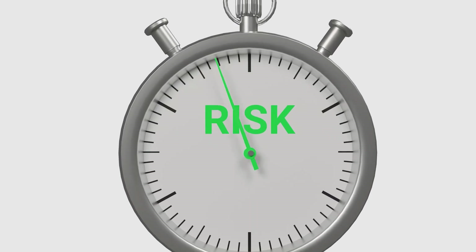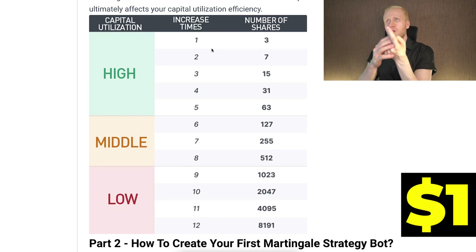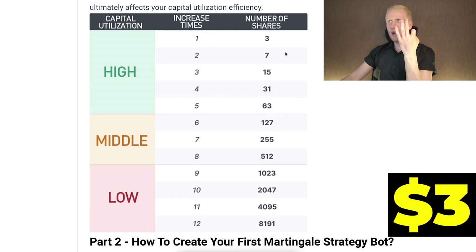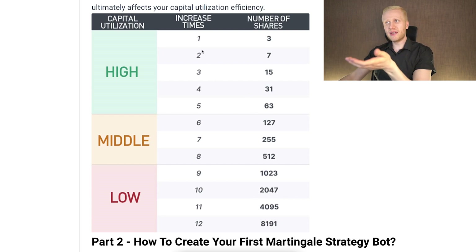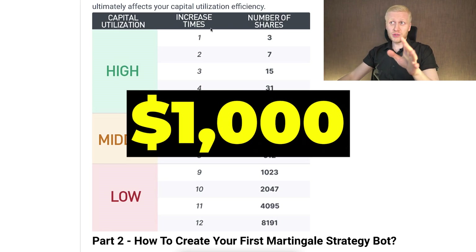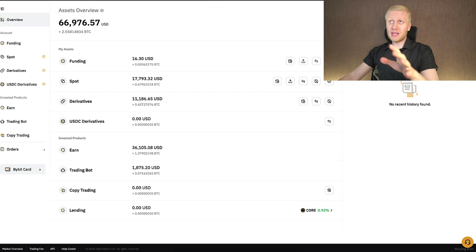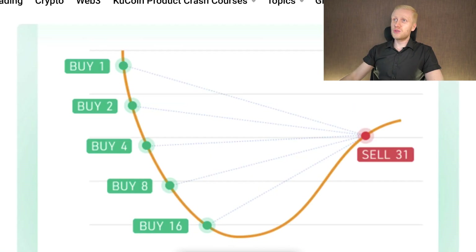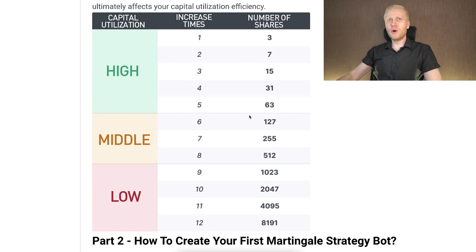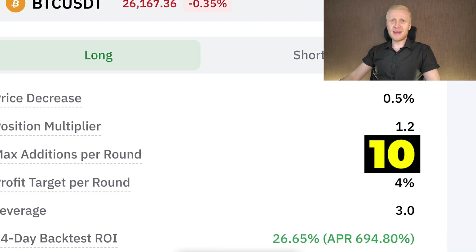This illustration from KuCoin shows how risks escalate with the martingale bot. Doubling your position starting from $1: after one double you've invested $3, after two doubles $7, after 10 doubles more than $2,000. If you started with $1,000 and double 10 times, you need over $2 million. Bybit notes that actual additions depend on available margin — so if you don't have the funds, the bot can't complete all planned additions even if you set 10 per round.